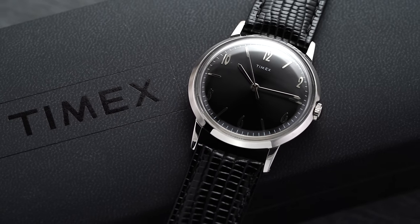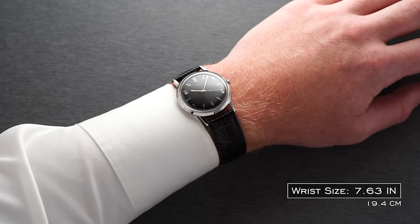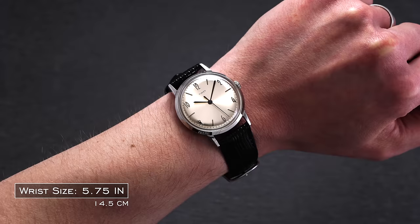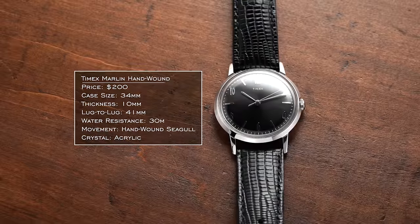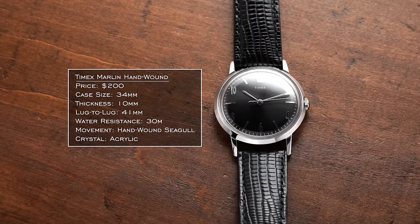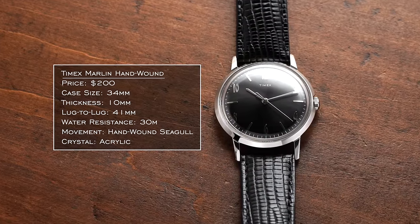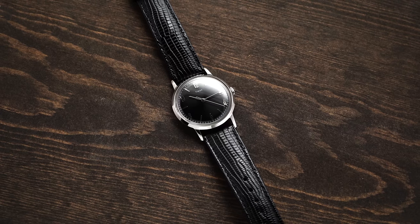Next is the Timex Marlin — specifically the hand-winding version that really opened the floodgates for the brand with mechanical timepieces. At 34 millimeters with a 41 millimeter lug-to-lug, it's compact. Given its dress-oriented use case, that 34mm scales nicely across different wrists. You're getting a hand-wound Seagull movement for around $200 with a nice retro 1960s look. There's a good reason Timex has since unveiled an endless number of Marlins.